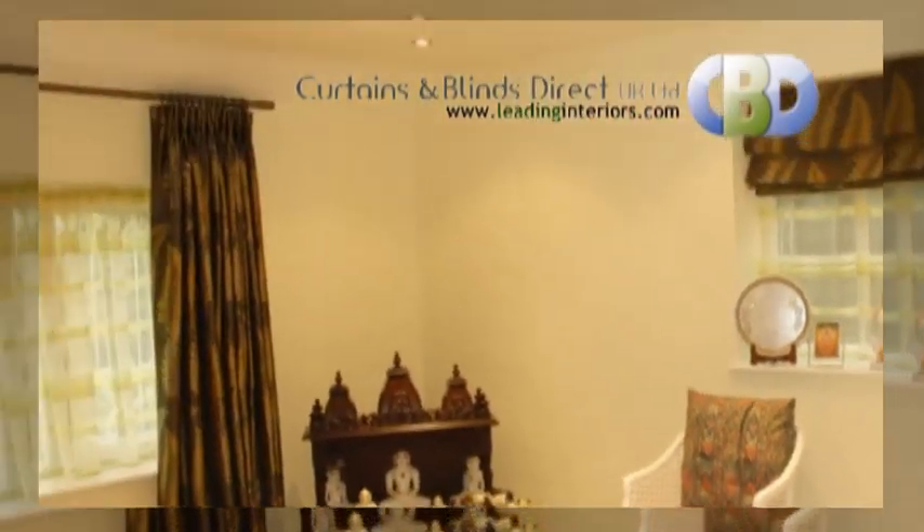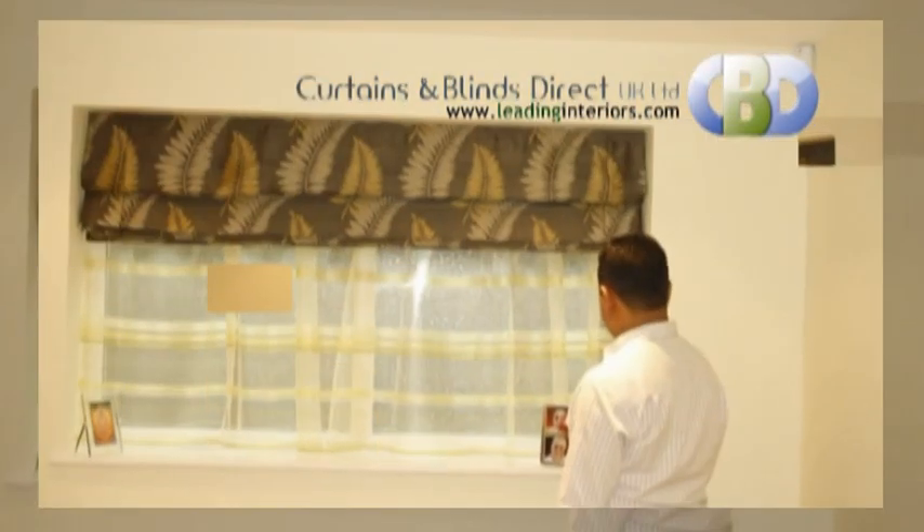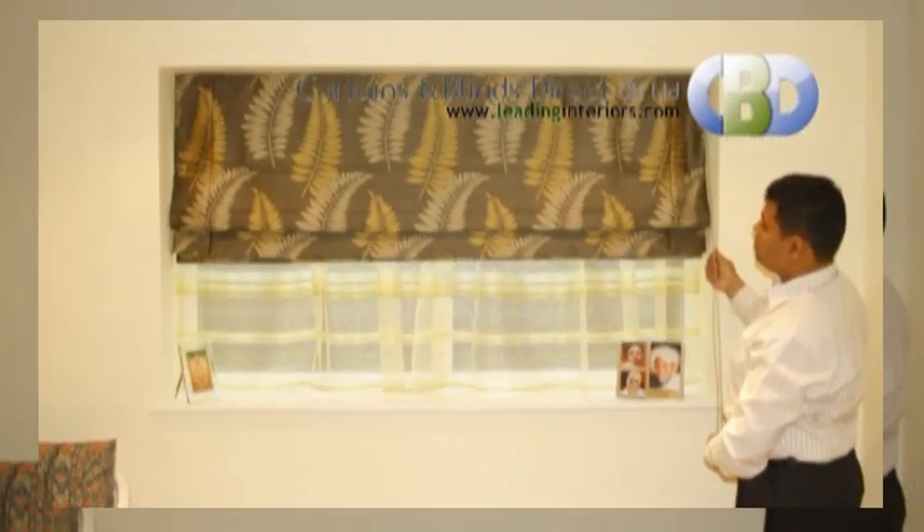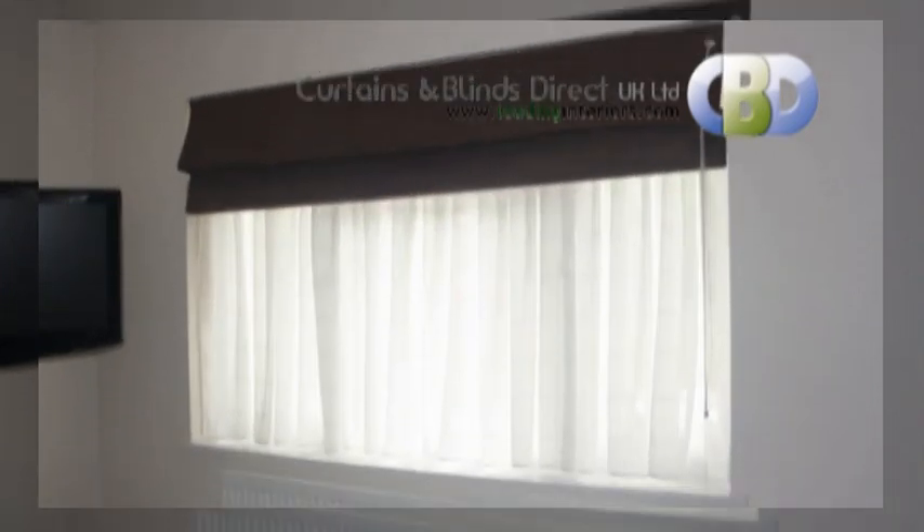Elegant and sophisticated, our Roman blinds provide a contemporary alternative to curtains by offering crisp, clean lines with the fusion of our deluxe head rail system and beautiful fabrics.